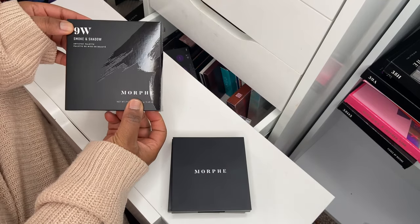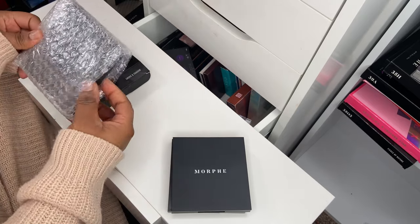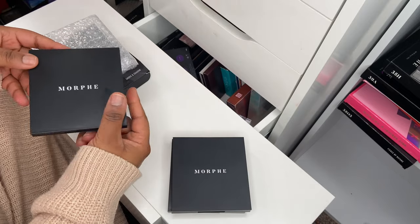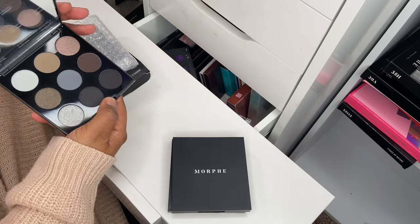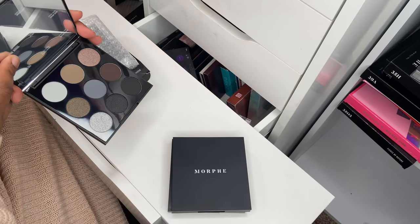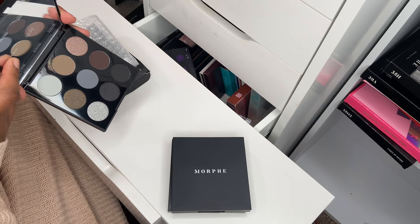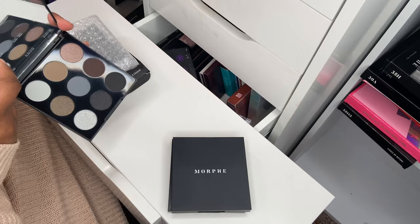Next up I've got the 9W Smoke Shadow palette. I had my eye on this one but was adamant I wasn't going to pay twelve pounds for it, so I waited till it was five pounds. It's got grays, blacks, and brown cool tone shadows — reminds me of the Urban Decay Smoke eyeshadow palette.